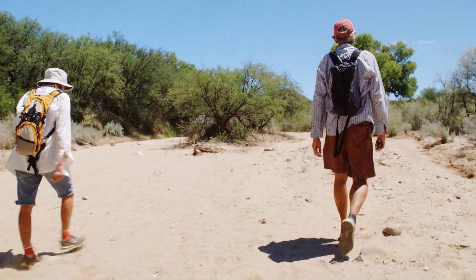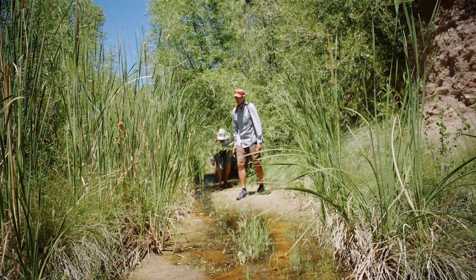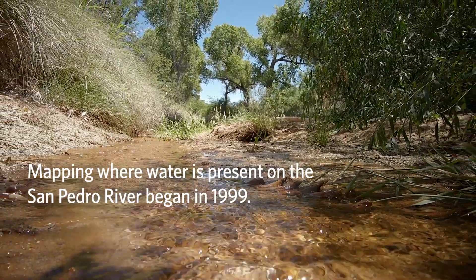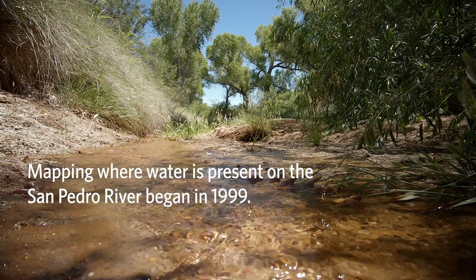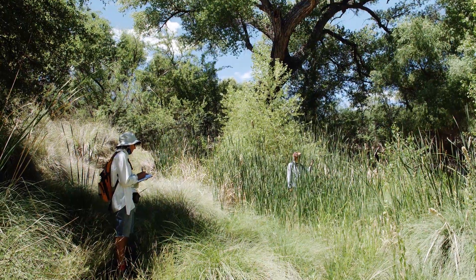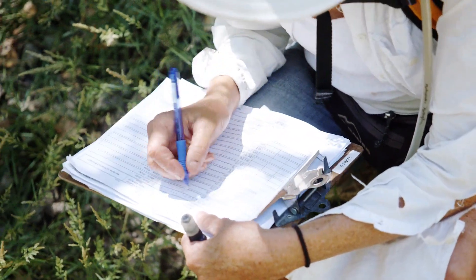Today we're here as volunteers working with the Nature Conservancy and the Bureau of Land Management doing what we call wet-dry mapping — mapping exactly where there's flow in the river and where there isn't. You start your reach, you identify the conditions at the start of your mapping, you identify the water conditions at the end of that, and mark those as well with your GPS: 12R 057. Then basically you provide that data back to those who are the compilers.